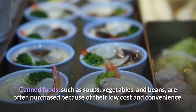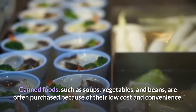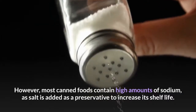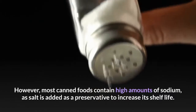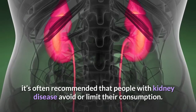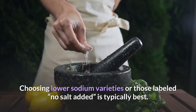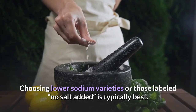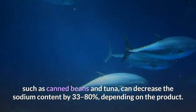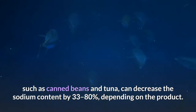3. Canned Foods. Canned foods, such as soups, vegetables, and beans, are often purchased because of their low cost and convenience. However, most canned foods contain high amounts of sodium, as salt is added as a preservative to increase shelf life. Due to the amount of sodium found in canned goods, it's often recommended that people with kidney disease avoid or limit their consumption. Choosing lower sodium varieties or those labeled 'no salt added' is typically best. Additionally, draining and rinsing canned foods, such as canned beans and tuna, can decrease the sodium content by 33–80%, depending on the product.